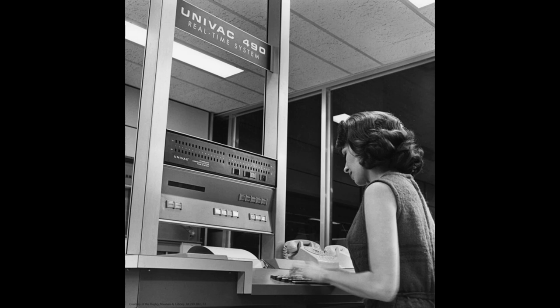A real-time computer, by contrast, could take data and respond to your keystrokes much like a modern computer does today, and it could take data from various instruments.